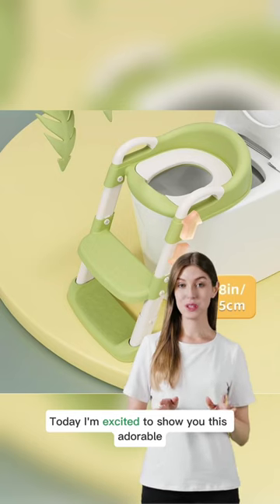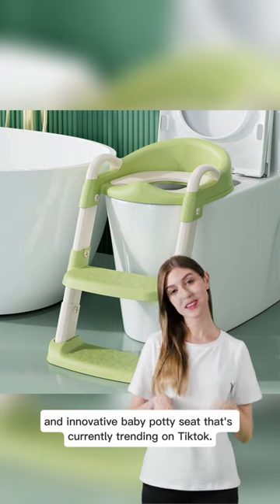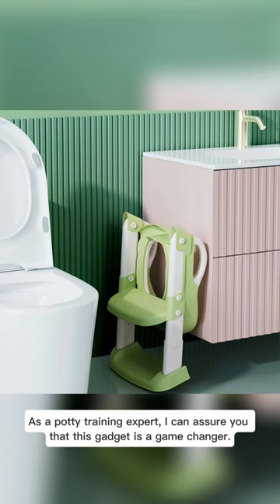Today I'm excited to show you this adorable and innovative baby potty seat that's currently trending on TikTok. As a potty training expert, I can assure you that this gadget is a game-changer.